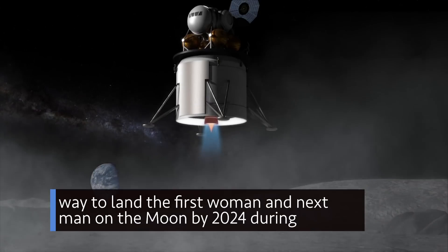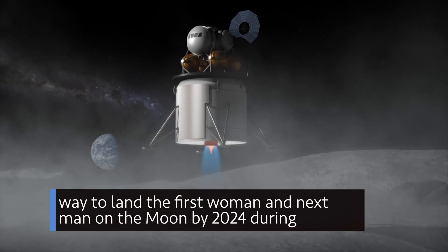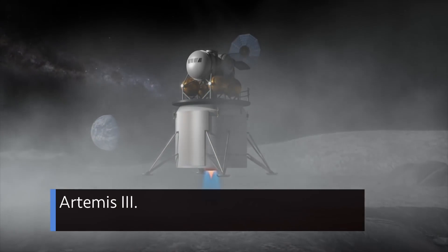Artemis II will also pave the way to land the first woman and next man on the moon by 2024 during Artemis III.